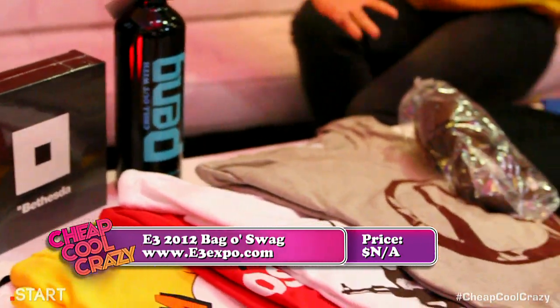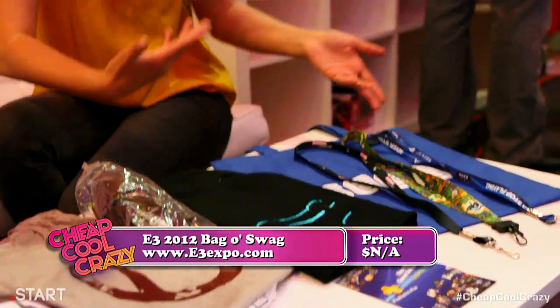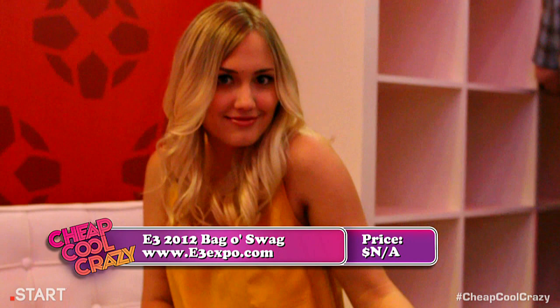So subscribe and leave a comment. Otherwise, if you want a bag of E3 swag, you'll just have to come to E3 next year.